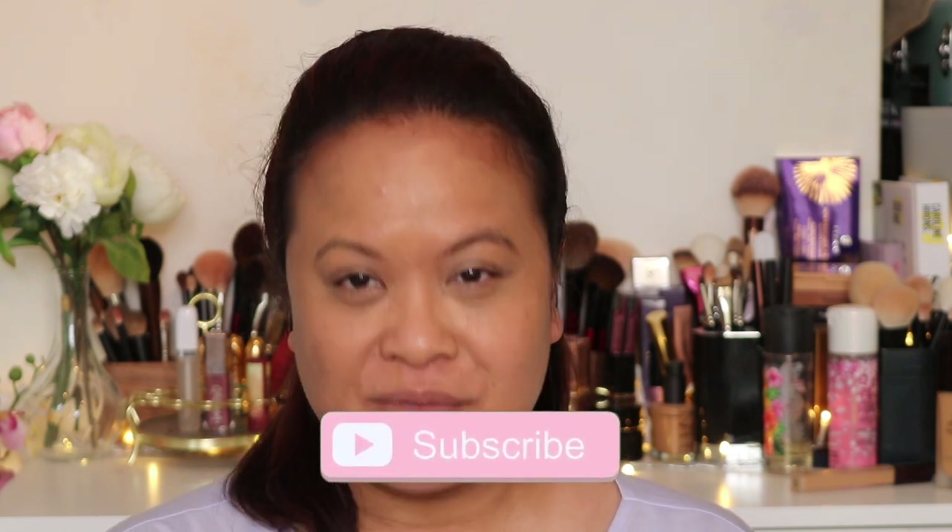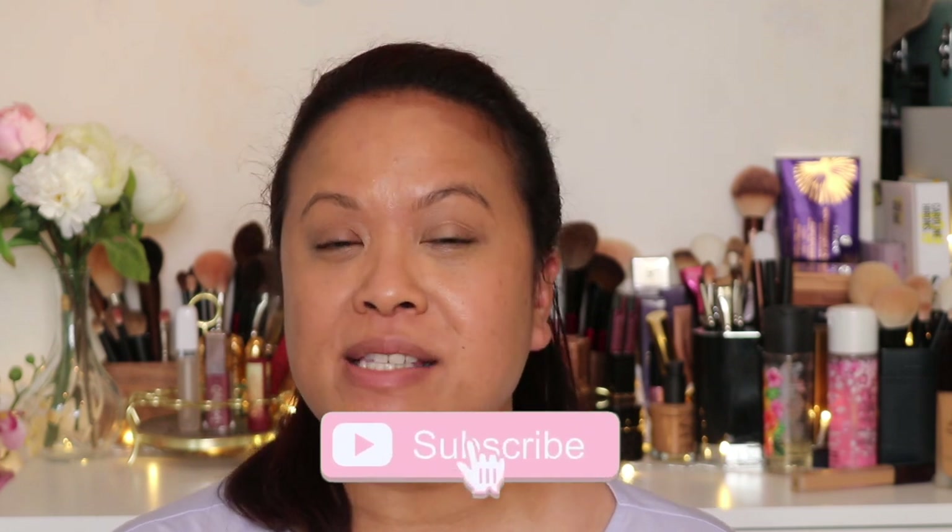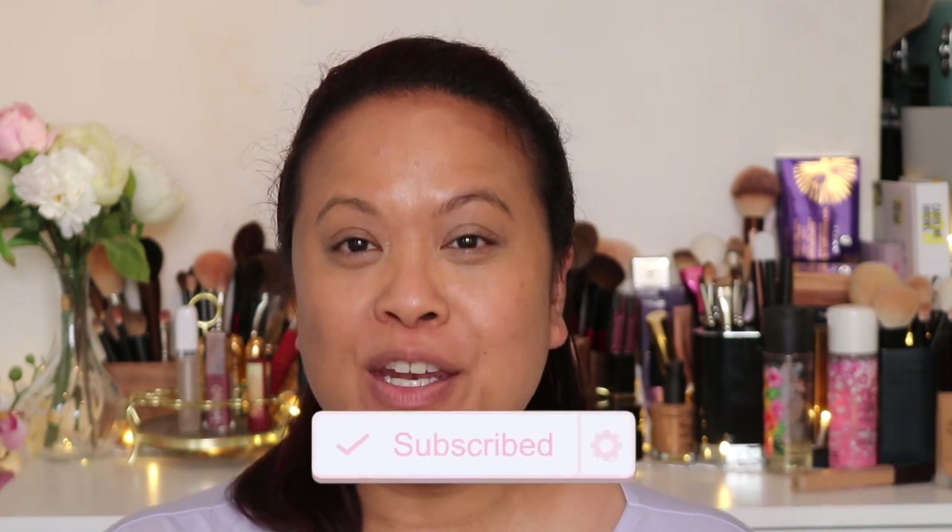Hello and welcome to my YouTube channel. If you're new here, my name is Amra and this is Amra's Beauty Blog. I'm a freelance makeup artist with a passion for all things beauty. If you are a subscriber, welcome back. If you like this video please don't forget to hit the subscribe button and the notification bell for weekly uploads.